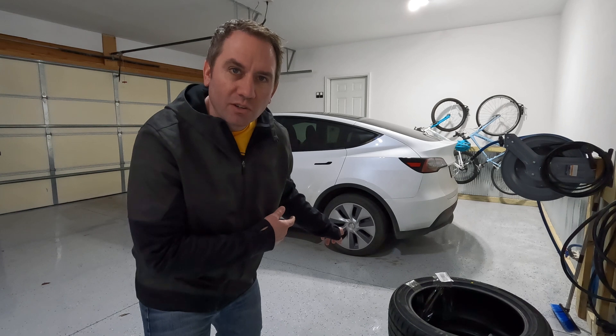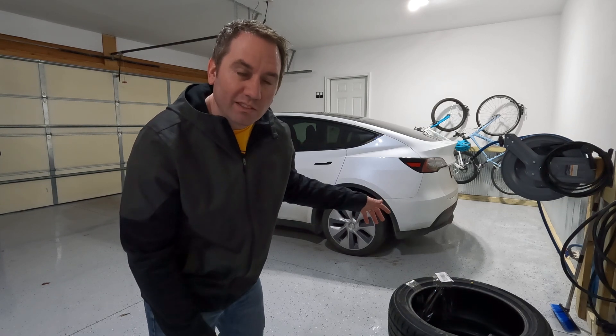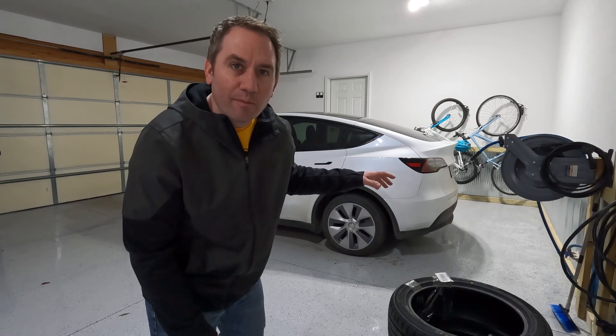It's time for our first major maintenance on our Tesla Model Y. It's been about a year of ownership — just 11 months and 20,000 miles. We did some big road trips with this vehicle to rack up more miles than normal, and it's time for tires.